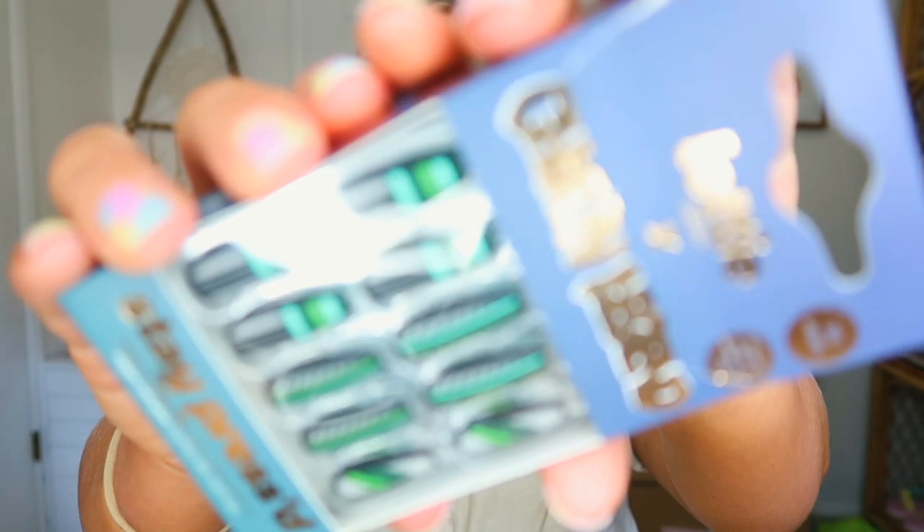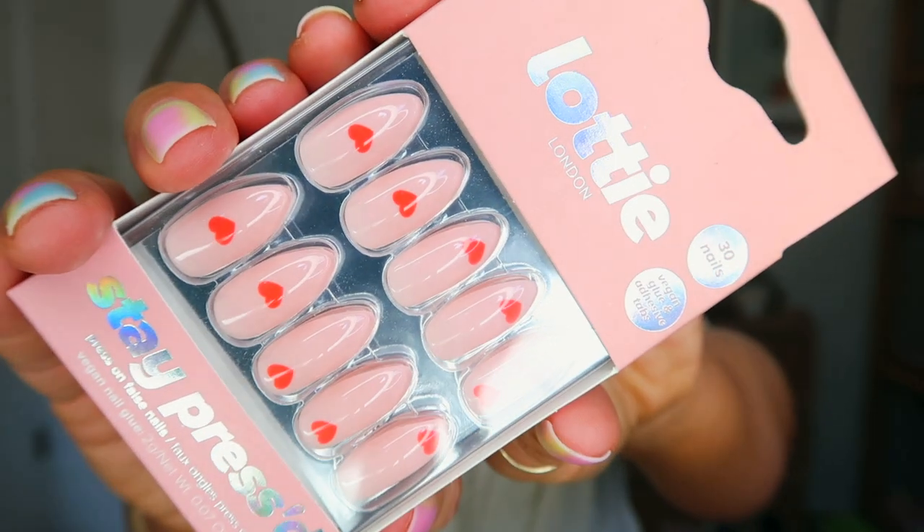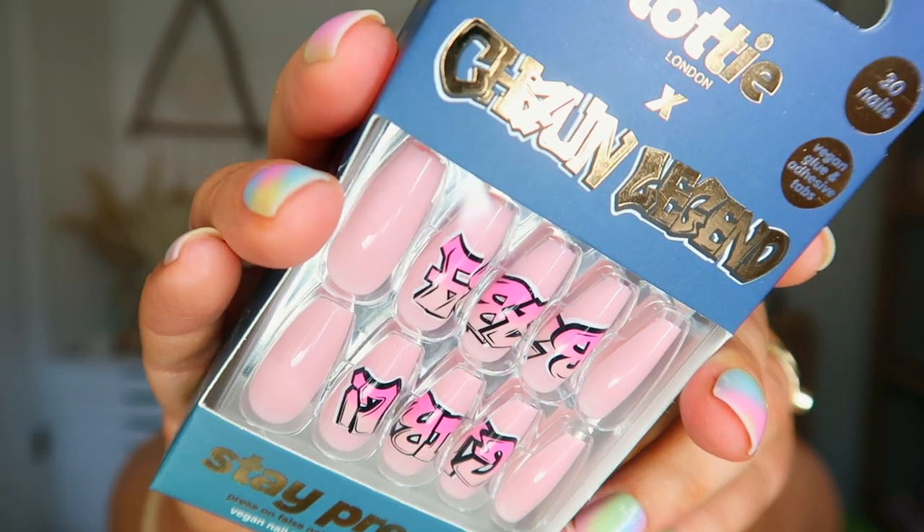I also got a bunch of nails. I already wore one pair — they did get marked from my black pants, the dye transferred, which was a bummer. These ones are the Lottie London and Shawn Legend collaboration — they're press-on nails, super fun and unique, though very long so I had to cut mine down a lot. These ones are the Lottie London Stay Pressed — not the Shawn Legend collab, but really cute in a baby girl graffiti style. And then these really gorgeous ones called French Twist are neutral and super pretty.